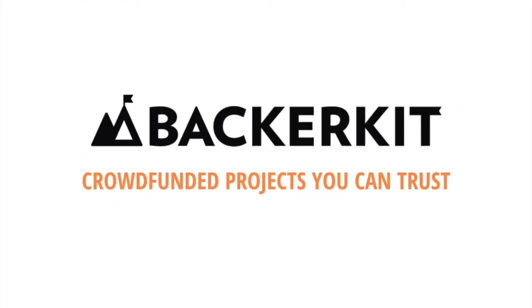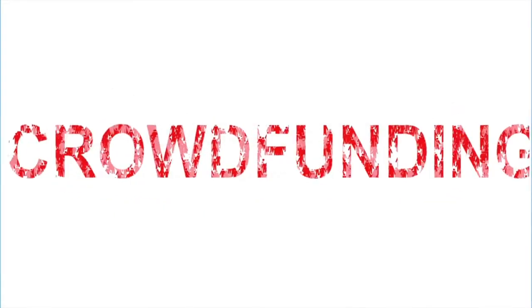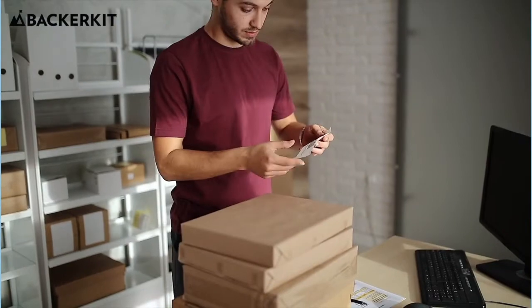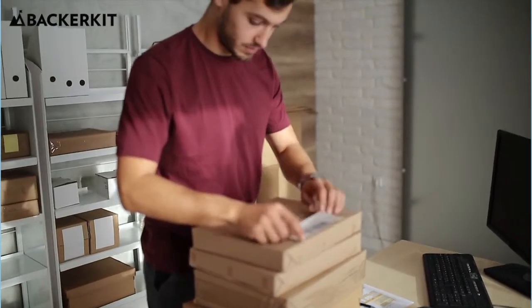BackerKit is dedicated to setting you up for success. We've worked with thousands of creators and learned from the best. One of the most important steps that every successful creator has in common is crafting a fulfillment plan early in their crowdfunding journey.